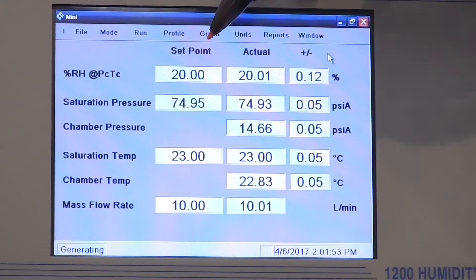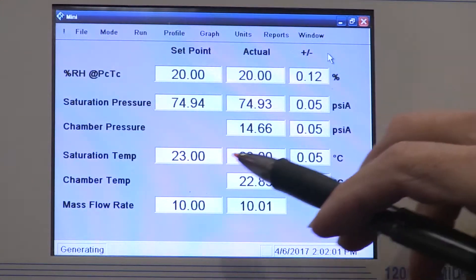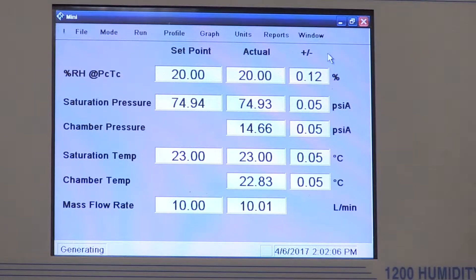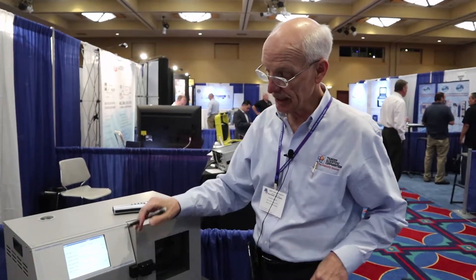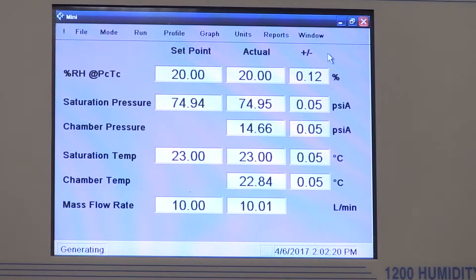After less than 15 minutes, we've got our set point at 20% and the system is nice and stable at 20.01%. Temperature is very stable at 23 degrees set point. Down here, our flow rate into the test chamber — this is a continuous flow into the test chamber. We're not trying to mix and blend humidity in the test chamber; it's done continuously at 10 liters per minute, so the 20% value is coming in continuously at 10 liters.